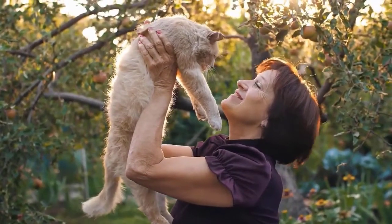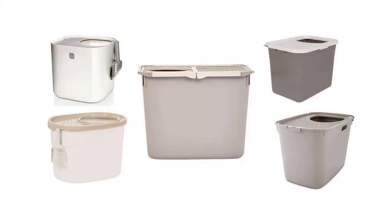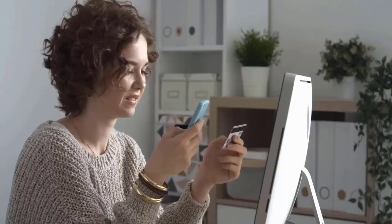You'll also be pleasantly surprised how easy it can be to get your cat to use one. Luckily, we have reviewed five best top entry cat litter boxes that can make a huge difference for you and your cat. If you like these products, you can buy through the link in the description.